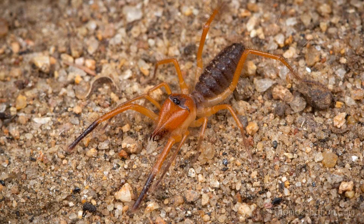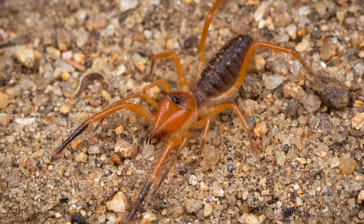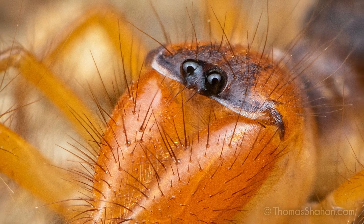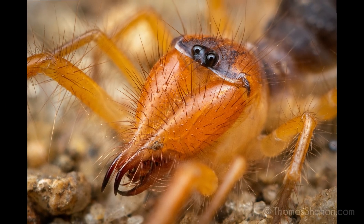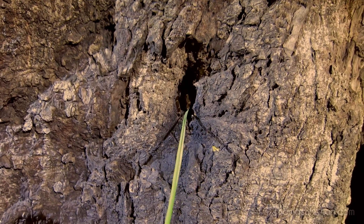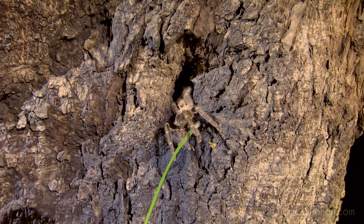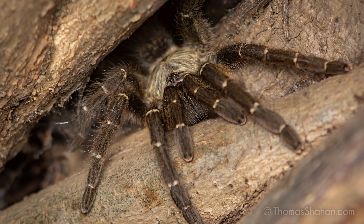There were solifugids — also known as camel spiders or sun spiders — all over the grounds at night, and I was really excited to see them because I'd only ever seen one before in New Mexico years ago. Here I am gently fishing out a large tarantula from a tree — I don't know that much about tarantulas, but I think this is a baboon tarantula, one common in the pet trade.